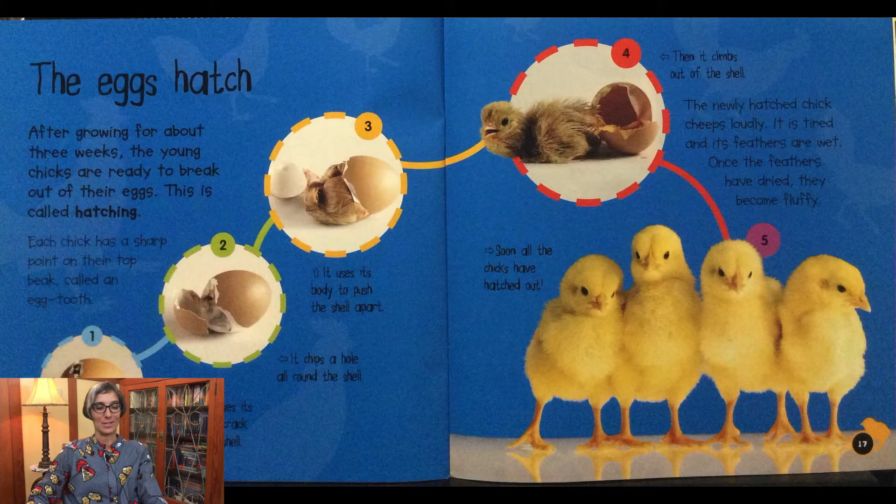The eggs hatch: after growing for about three weeks, the young chicks are ready to break out of their eggs — this is called hatching. Each chick has a sharp point on its top beak called an egg tooth. The chick uses the egg tooth to crack a hole in the shell, chips a hole all around the shell, and uses its body to push the shell apart. Soon all the chicks have hatched out and climb out of the shell.